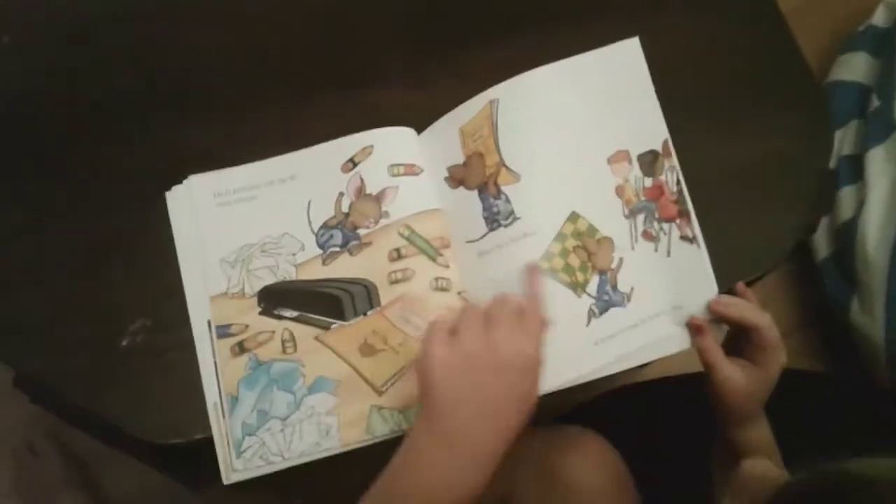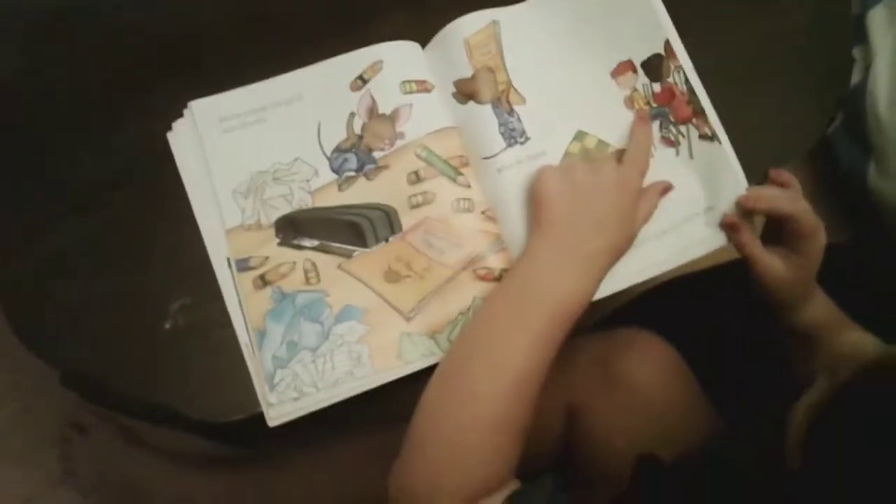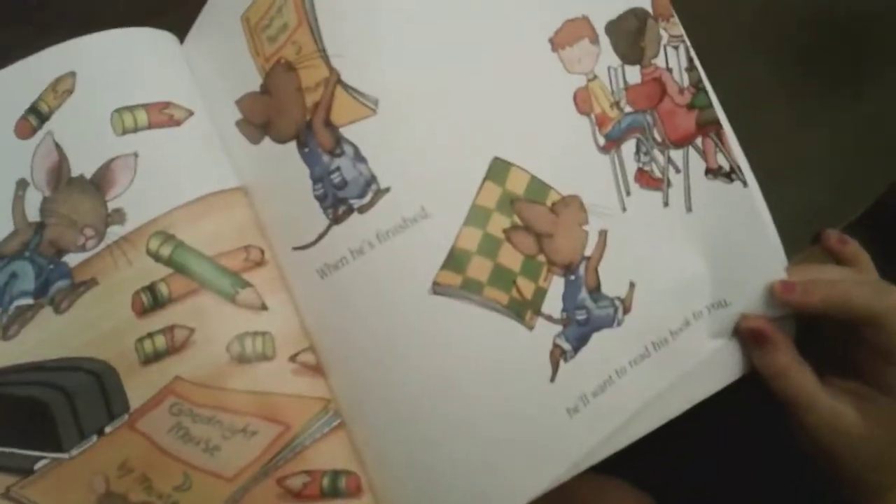He'll want to read his book to you. They've got their books out and they're reading together.